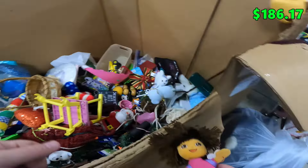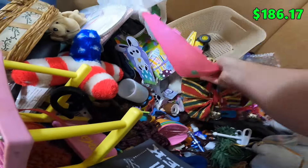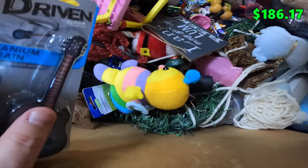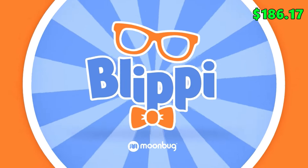Oh, we got Dora down here — a Dora Beanie Baby! Pretty cool, people like Dora. We'll add that to the plush pile — we're not paying anything extra so it's essentially free. What is this? A guitar air pressure thing?